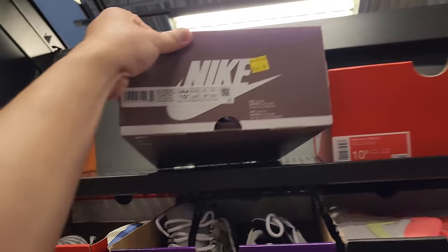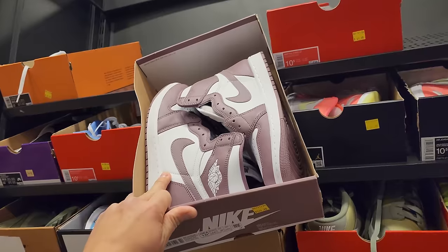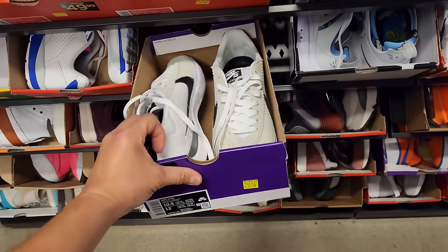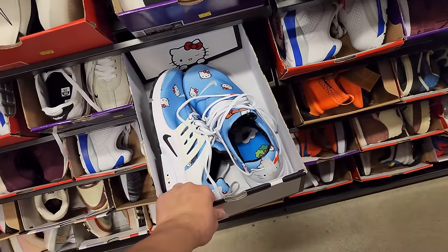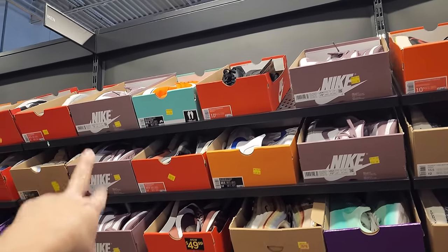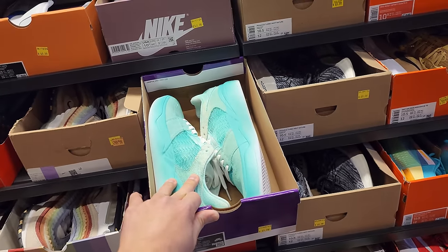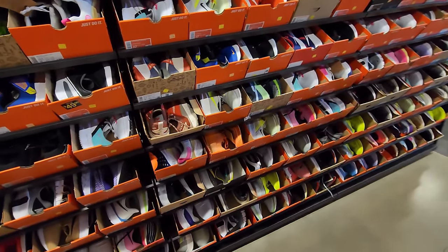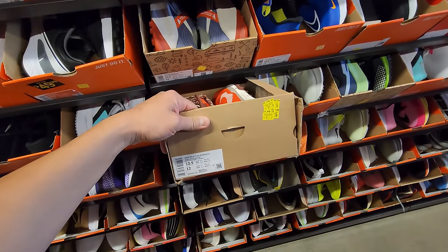Holy cow — Jordan 1 High OGs going for $150. Got some Skate Shoes BRSBs down to $40, and a ton of those in size 10 and a half. My Shock Premiums going for $50. Starting to see some more similar things. Got Zagama Trails right here going for $80.